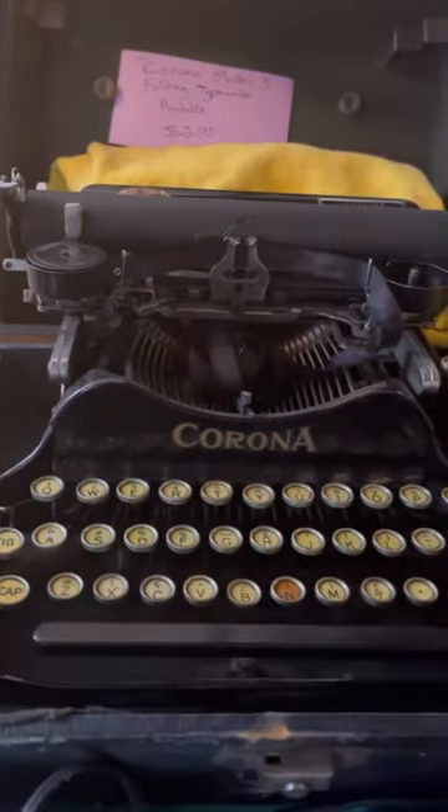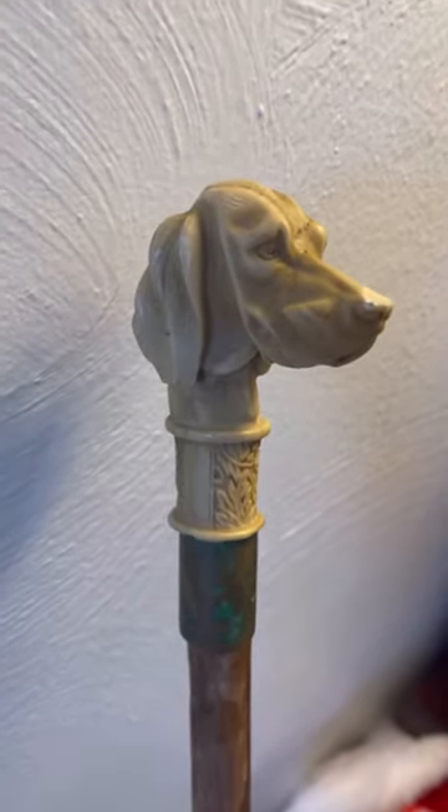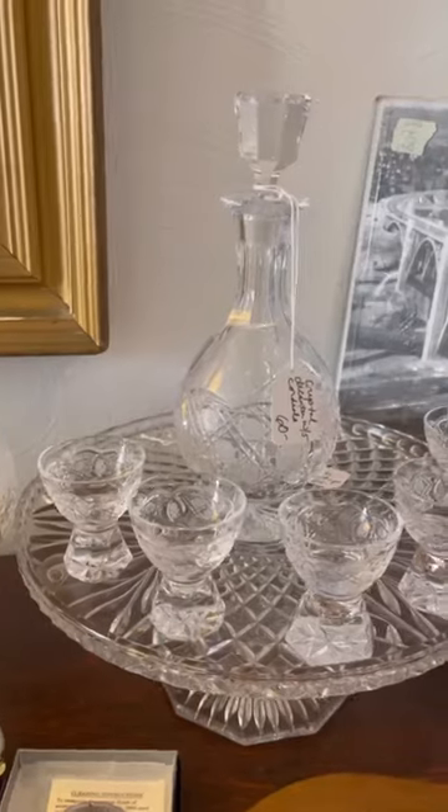I personally appreciated the portable typewriter, this bamboo and soapstone cane with a decorative carved handle, a vintage dice holder — you know, for your dice — and this beautiful decanter set.